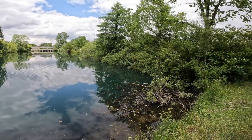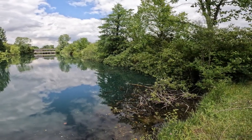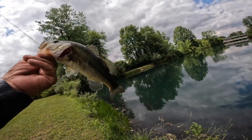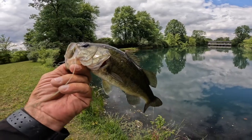So I took my little crawdad and I slingshot it instead of casting it, right up into that little pocket. Man, I felt that smack — another little bass. Boy, he thought he was hungry. That was pretty cool. That's number three for day four, plus a little bream.